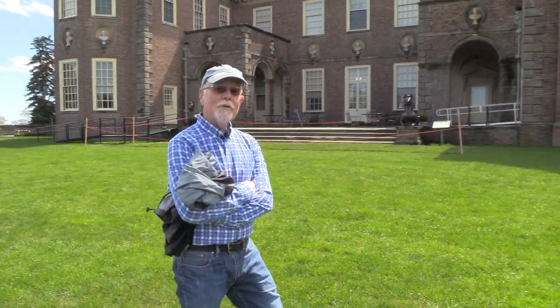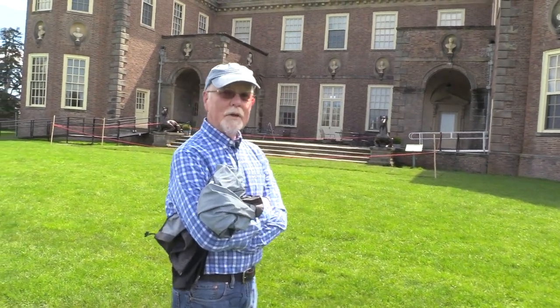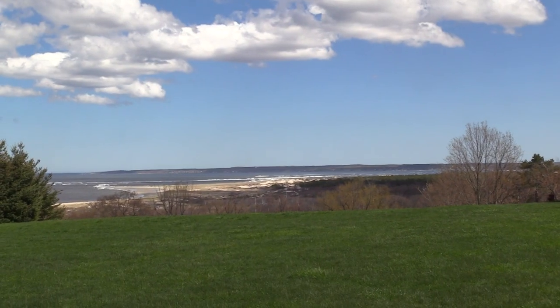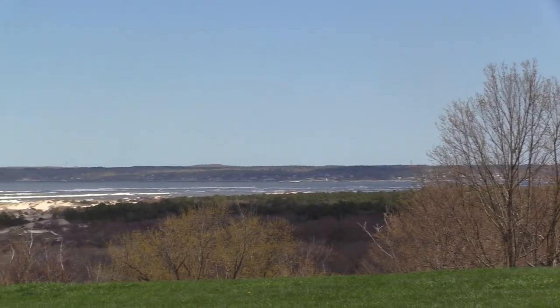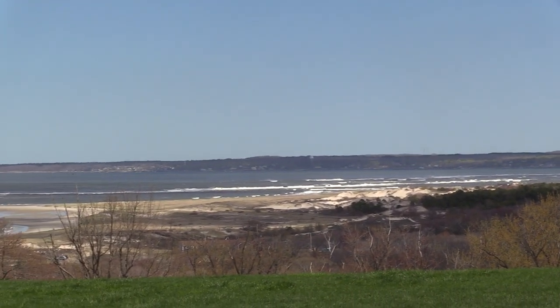This is a great place to come in the summer to enjoy. You can buy tickets at the main gate and see the inside — it's certainly worth the visit. Also, when you're looking across, just an amazing view. Those are the dunes that we visited in our first episode. And looking across, that's called Ipswich Bay. Across the way there, we're looking at Cape Ann.